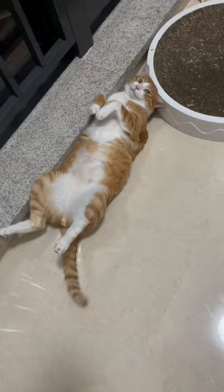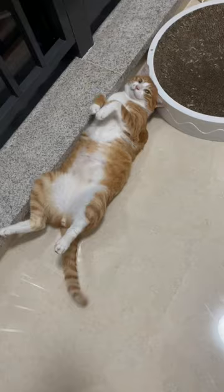Wagging tail: this might look cute, but actually your cat is annoyed right now. So it's better to leave them alone.